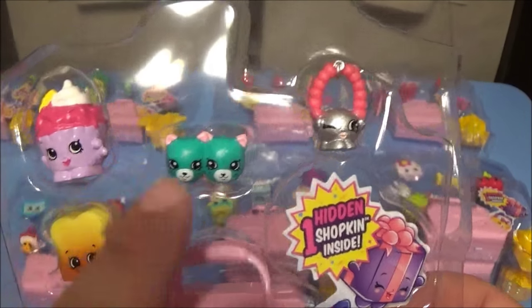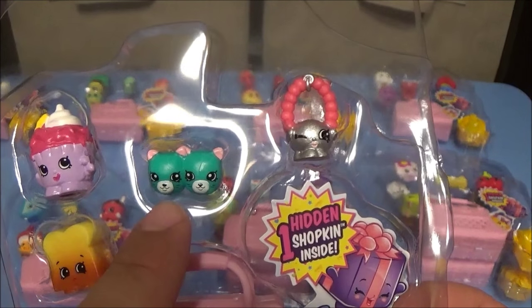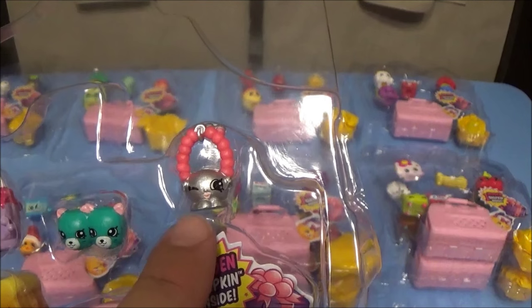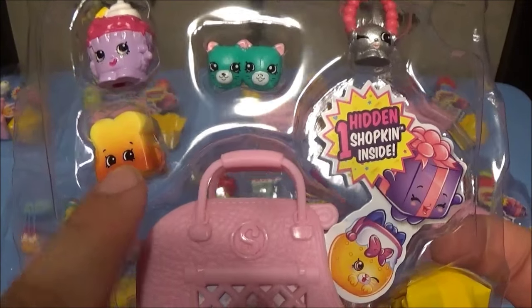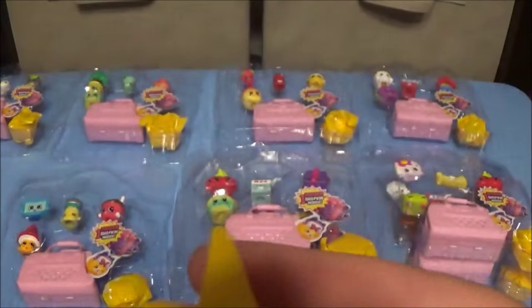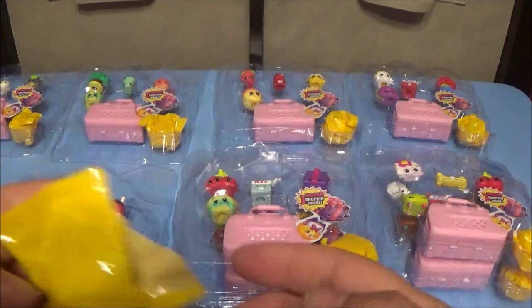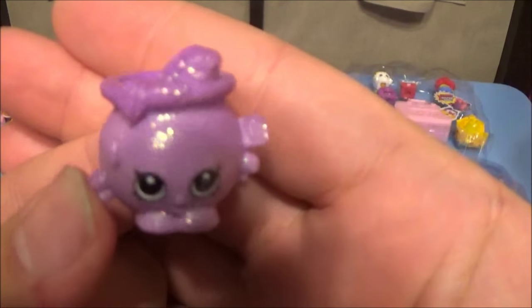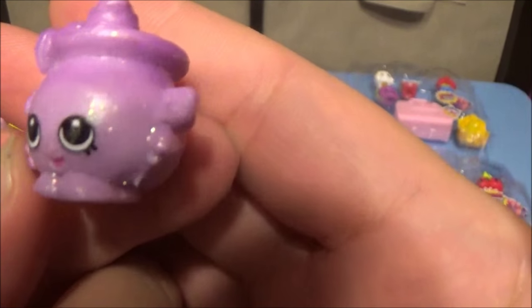Next pack: Ice Cream Queen, a common; Earring Twins from jewelry, a common; and Breadcrumbs, also a common. Opening a brand new blind we've never seen before — it's an ultra rare that we've never had before, and it is Goldie Fishbowl! Look at that!